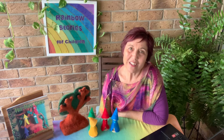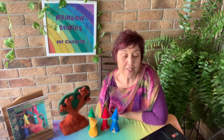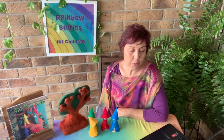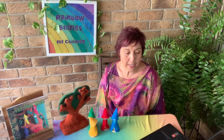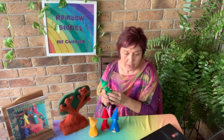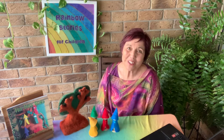Everything we have been discussing is aligned with the Early Years Learning Framework. Area one for identity — 1.1 says children feel safe, secure and supported, so hopefully that's what we've been doing today. Identity 1.4 says children learn to interact in relation to others with care, empathy and respect — our little green hat teaches us about that. And well-being in area 3.1 says that children become strong in their social and emotional well-being.